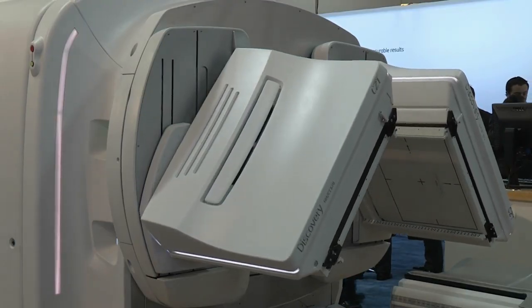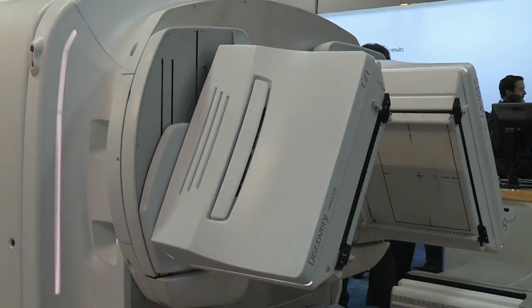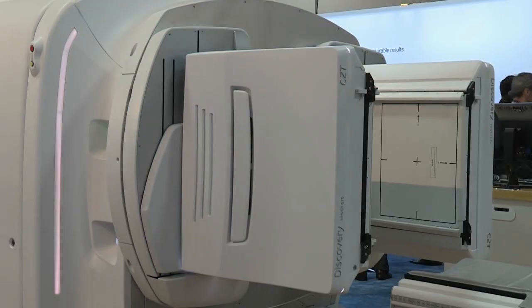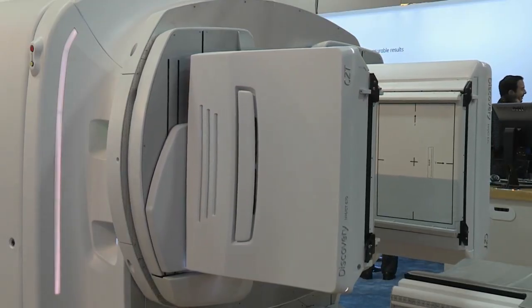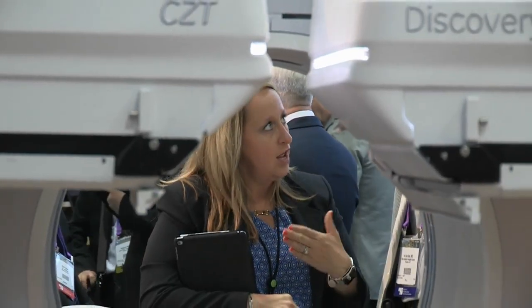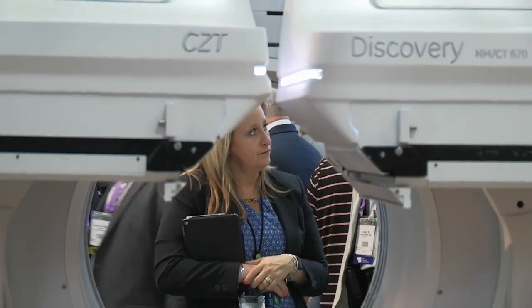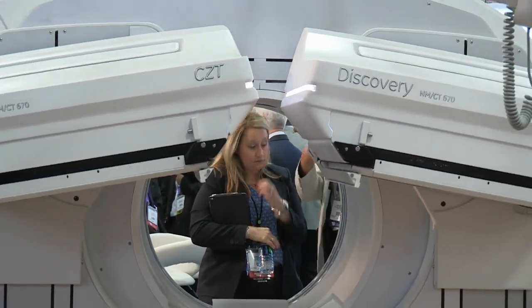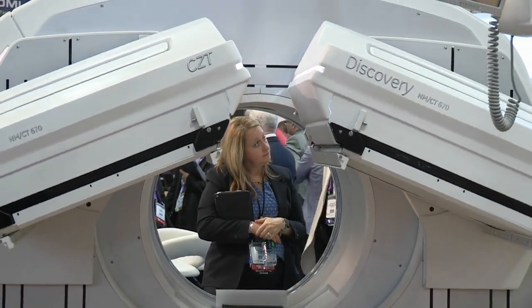In the last year plus, we've had four new 670s installed in the academic hospitals I'm responsible for. So when the opportunity presented itself to go one upgrade further on one of these cameras with this new technology, we were fortunate that capital was available to make it happen for the future of nuclear medicine, and we were delighted to make this upgrade at the main hospital.